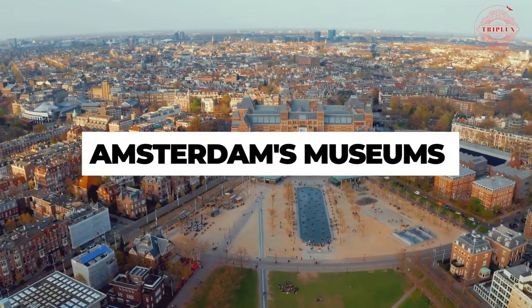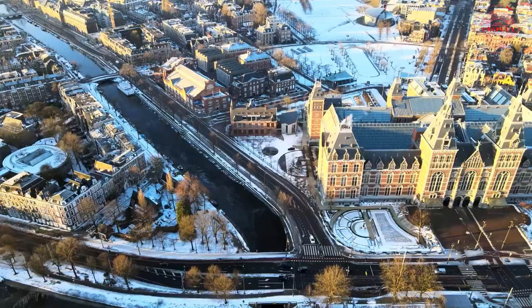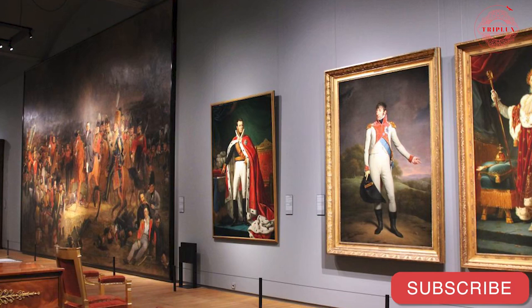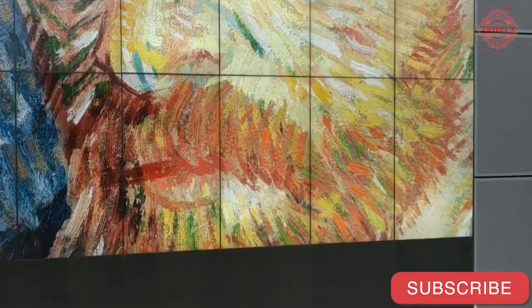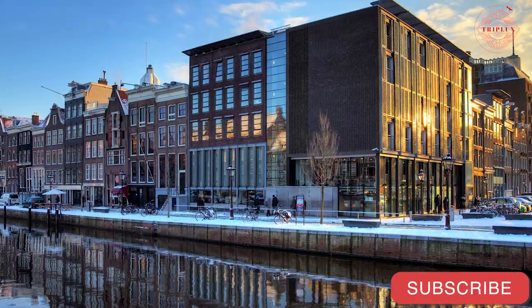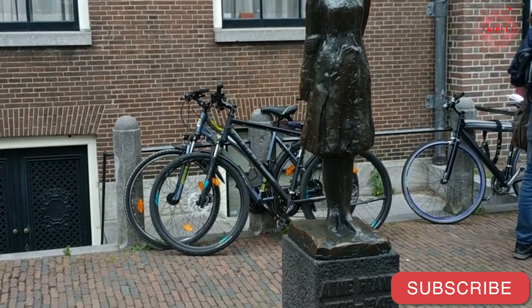Amsterdam's Museums: There is a good reason for the popularity of Amsterdam's museums. The Rijks Museum contains works of art and artifacts in more than 250 rooms. Sculptures, paintings, and relics are some of the things that can be found in the collections. Those interested in art should also check out the Van Gogh Museum and the Rembrandt House Museum. A visit to the location where Anne Frank hid from the Nazis while they occupied Amsterdam is an absolute must.